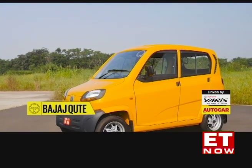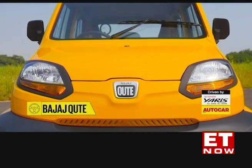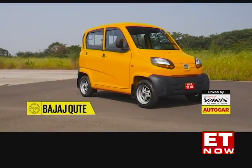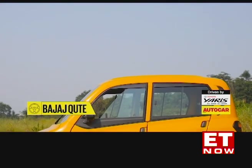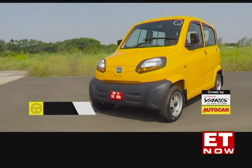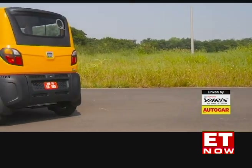Yes, the Qute has four wheels, but a car it isn't. This is a vital point to understand, because the Qute is not governed by the same regulations as the cars you and I are familiar with. What the Qute actually is, is India's first quadricycle — think midway point between a three-wheeler and a traditional car and you'll be close. Time to take a closer look.